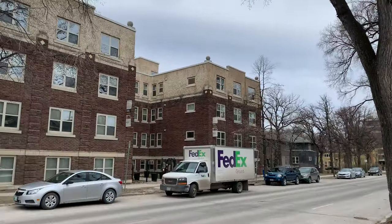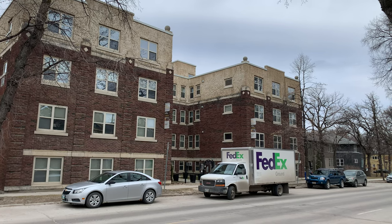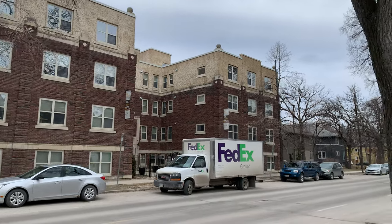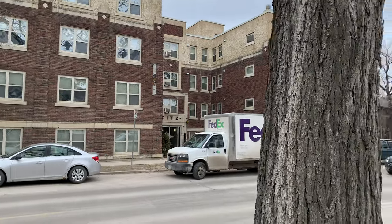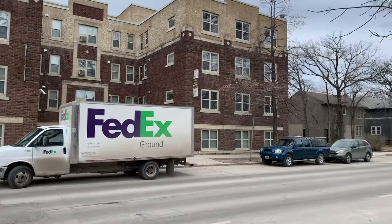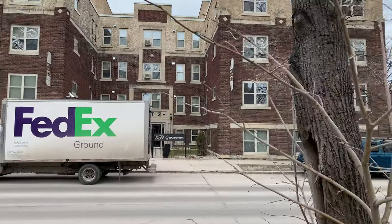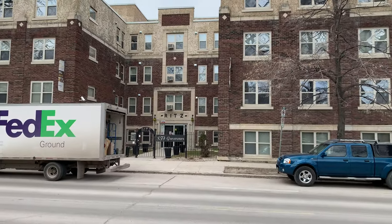This building stumped me because I could not find anything about it, but it looks old enough to have some history. It's called the Ritz, but nothing showed up unless you want to rent there. Maybe it's deceiving — maybe it's not as old as it seems, but it certainly has the look of the older ones.